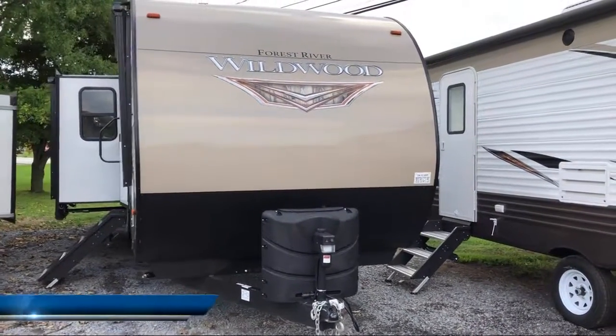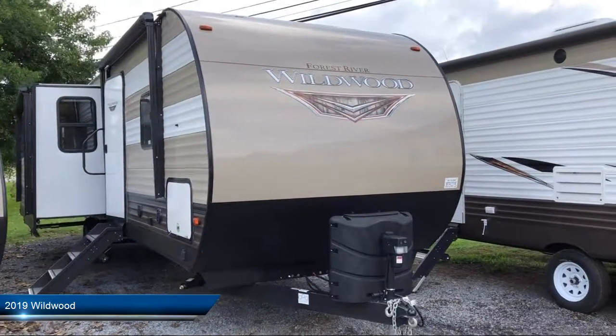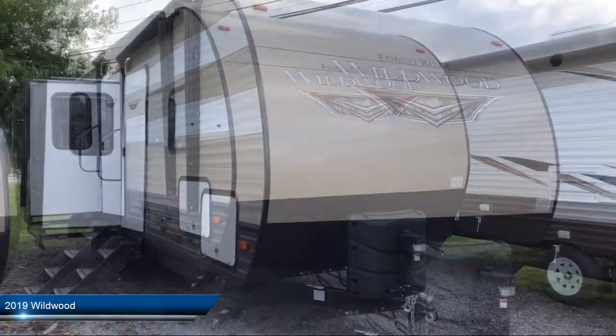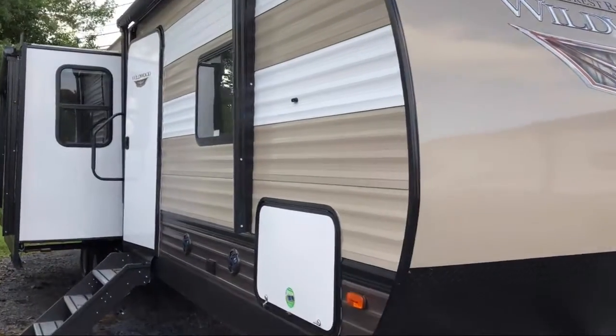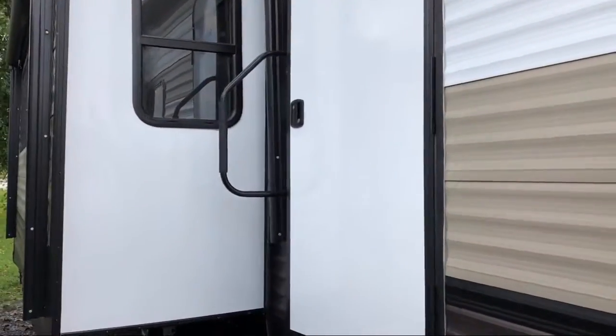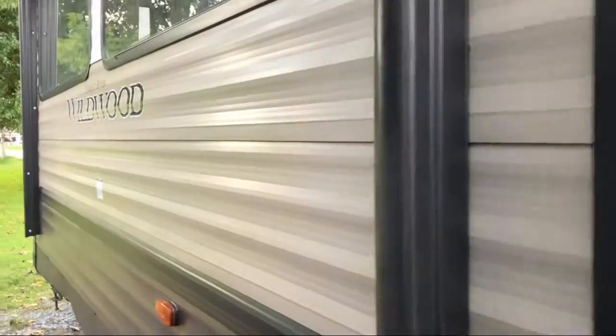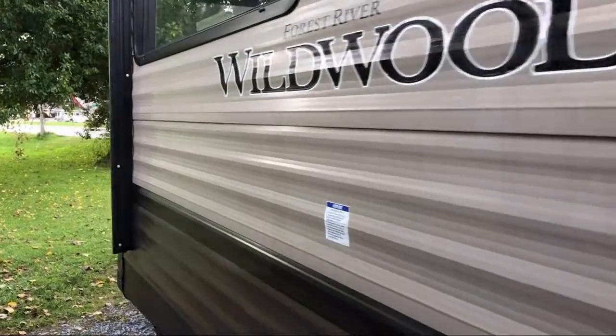This beautiful travel trailer comes equipped with power tongue jack, outside speakers, entry step lights, triple slides, spare tire and carrier, outside kitchen cabinets and drawers, an awning, cable prep, drip spouts, fire extinguisher, and windows at each bunk.